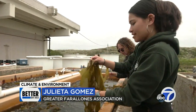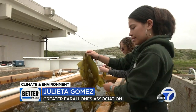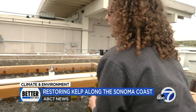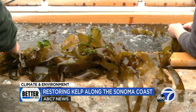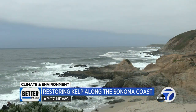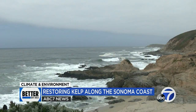Right now we're giving the bull kelp a little haircut so that way they can keep tumbling really nicely. For marine biologists Julieta Gomez and Rachel Karm, weekly haircuts are just part of caring for lab-nurtured kelp specimens that will soon be part of a critical mission to help restore a once thriving natural population that's been decimated along the Sonoma County coastline.